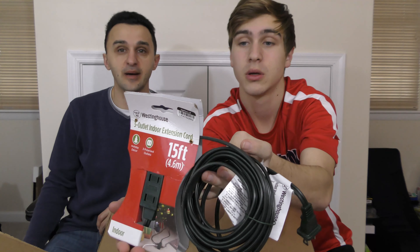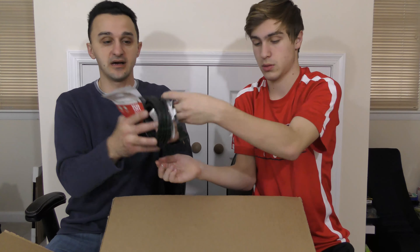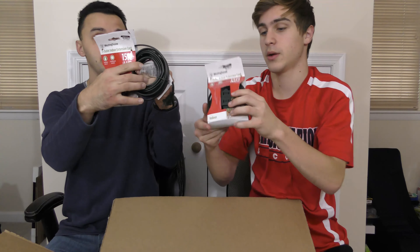We got an outdoor extension cord — that's pretty cool. 15 feet. I might actually keep this because I do need an extension cord, but if you really want one, I'll sell it to you for a couple bucks.